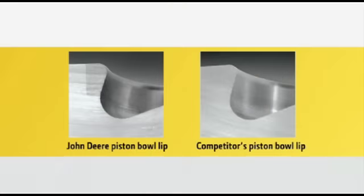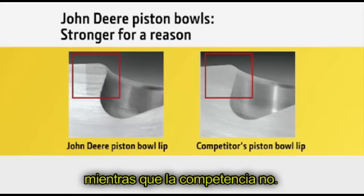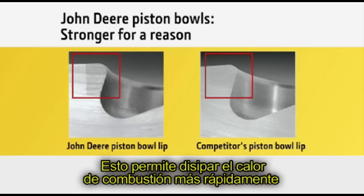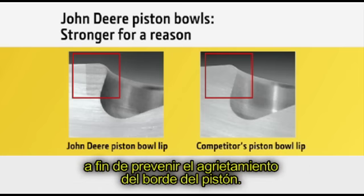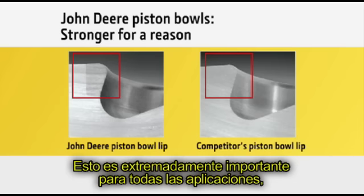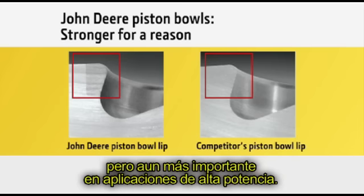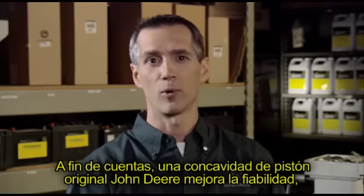Let's talk about the piston bowl. At John Deere, we incorporate a fiber-reinforced ring into the lip of our piston bowls — something the other guys don't do. This helps dissipate combustion heat faster and provides up to 50 percent higher fatigue strength than the competition, preventing the piston lip from cracking. This is extremely important for all applications, but becomes even more critical in high-horsepower applications.